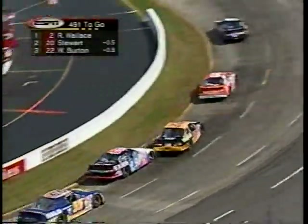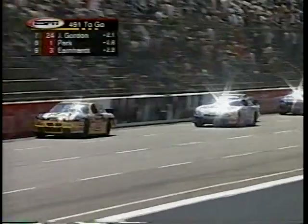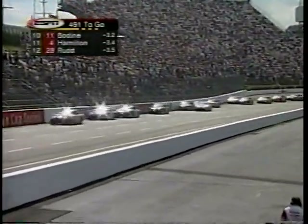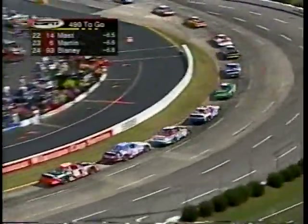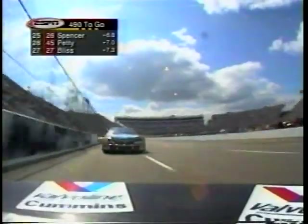The best battle continues to be for third up front. Once again, the Burton brothers from South Boston, Virginia — about 50 miles from here — both racing hard. Mark Martin is doing battle with the 93 car of Dave Blaney back in the 23rd position. Behind Blaney is Jimmy Spencer and Kyle Petty, who is in the 45 Sprint car this weekend. They will run Homestead also, in addition to Martinsville.